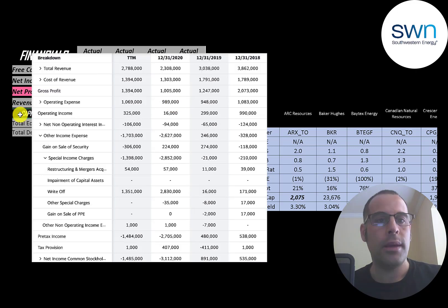This is the company's income statement. The top line is revenue; below that is cost of revenue — expenses directly related to generating revenue. The difference is gross profit, which was highest in 2018 at over $2 billion. Below that is operating expenses, then operating income, which peaked in 2018 at almost $1 billion. It's $325 million in the trailing 12 months, and only $16 million in 2020 due to lower revenue from COVID and lower oil prices. They paid $124 million of interest on debt in 2018 and $106 million in the trailing 12 months.